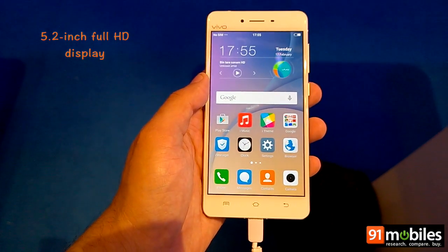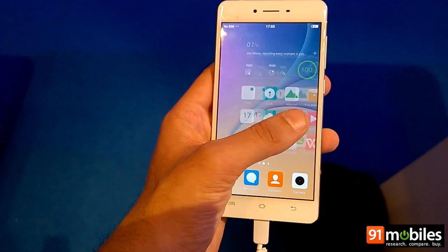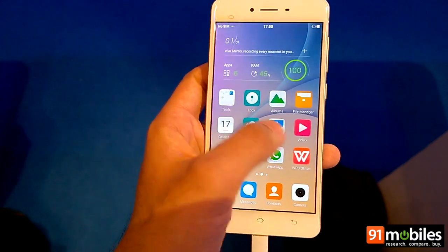At the front you get a 5.2-inch AMOLED display which bears a resolution of 1920x1080 pixels, and with a pixel density of 424 PPI, the display looks extremely vibrant and text is easily readable.